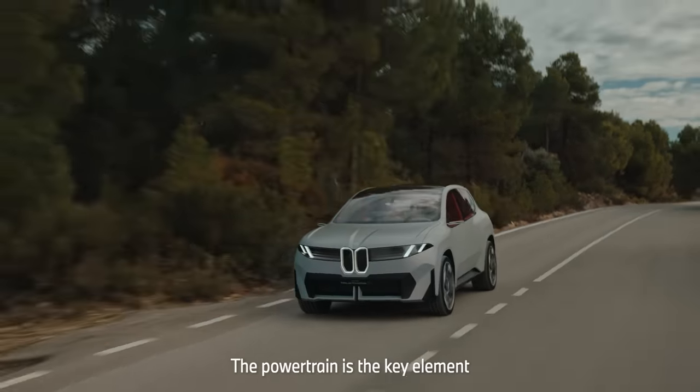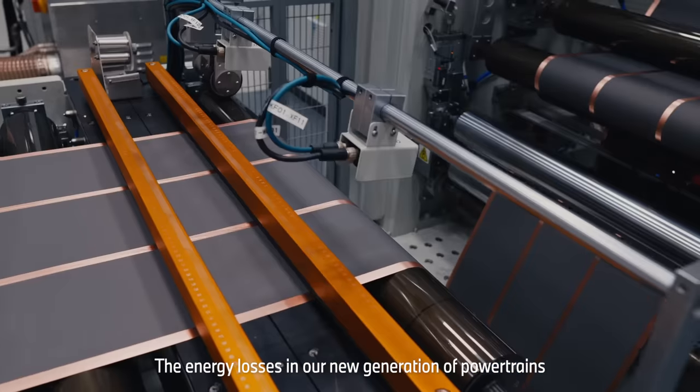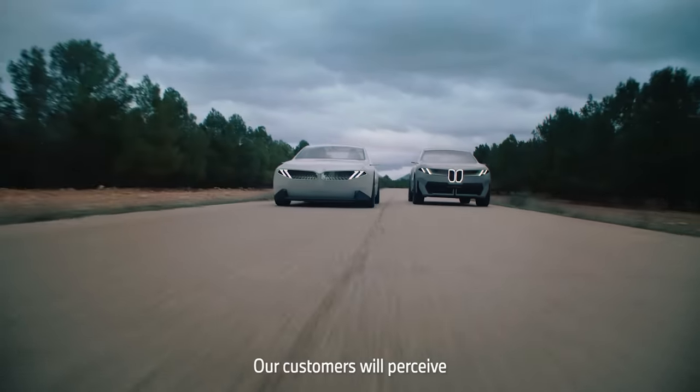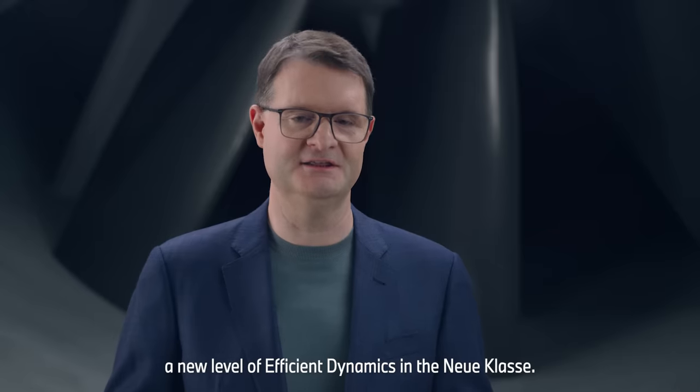The powertrain is the key element to achieve high efficiency levels. The energy losses with our new generation powertrain will be reduced by up to 40%. Our customers will perceive a new level of efficient dynamics in the Neue Klasse.